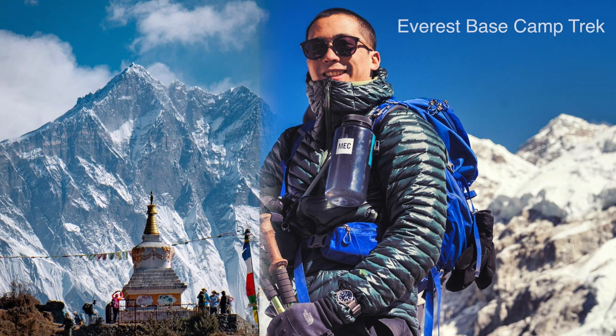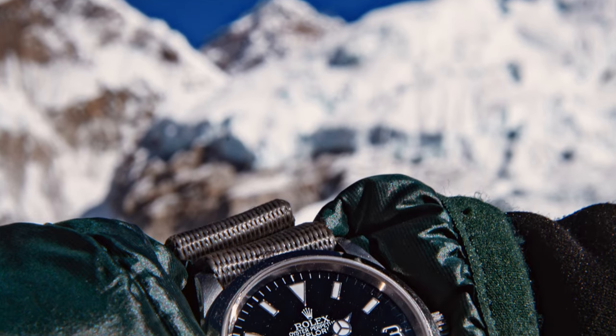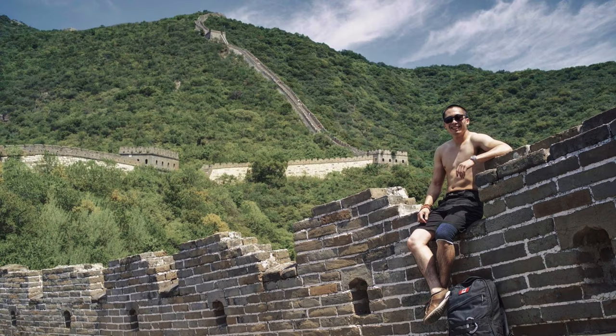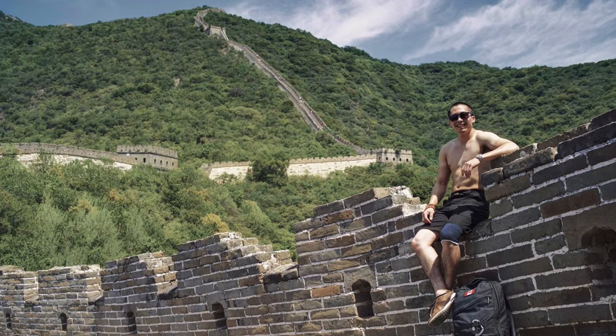Number three: collect memories, not quick satisfaction. When I look at my watches I like to look back at the good times I've had — the travels, going through hard jobs that I've really had to struggle through, looking down and having that watch with me the whole time, or taking these watches on hikes.